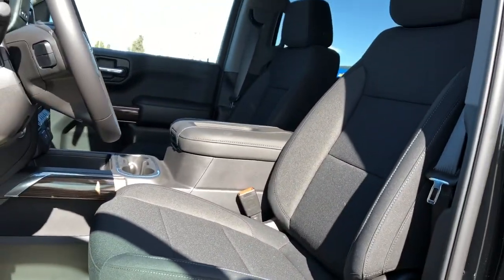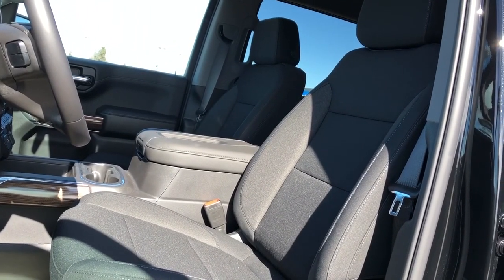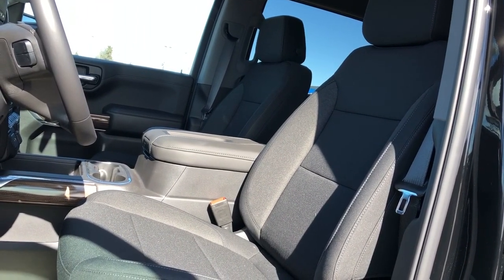Moving out to look at our driver's seat, we can see it is finished in our jet black cloth and is heated in the front of the vehicle, as well as powered.